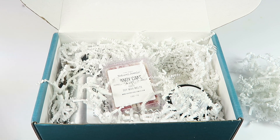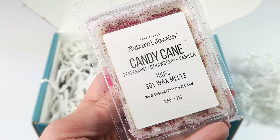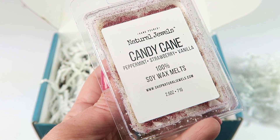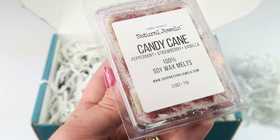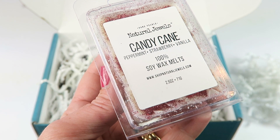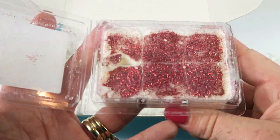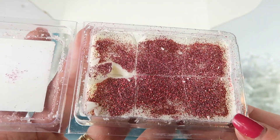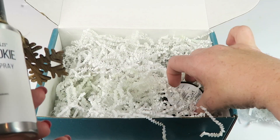Next are the candy cane soy wax melts, which retail for six dollars. They're hand-poured in small batches using simple natural ingredients, made with 100% soy wax, phthalate-free, and use fragrance oils. All their wax melts and candles are vegan and contain no added chemicals. There's glitter in it too — it smells like peppermint candy, so good.